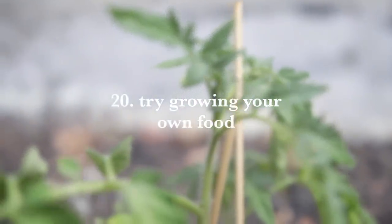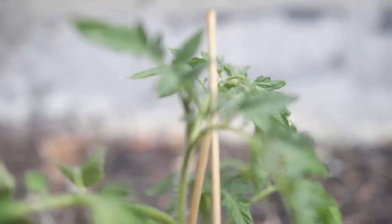And lastly, number 20: try growing your own food. This depends on your situation, how much space you have, and how much time and effort you're willing to put in. Even if you have a small space, herbs like basil and parsley can be pretty simple to grow in little pots on a balcony or even in your kitchen. Most people can grow a couple of little things regardless of how much space they have.